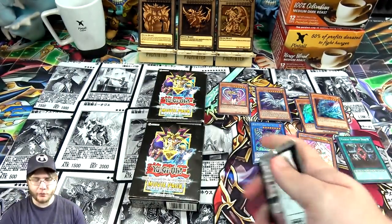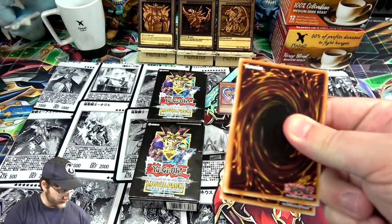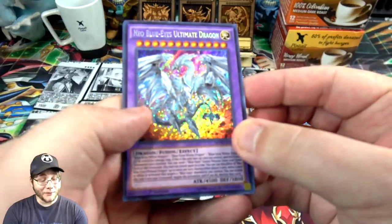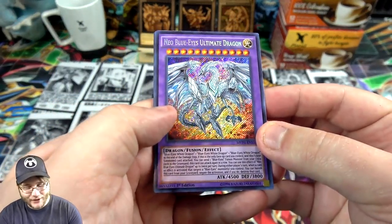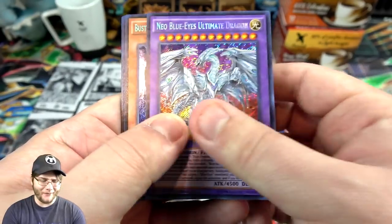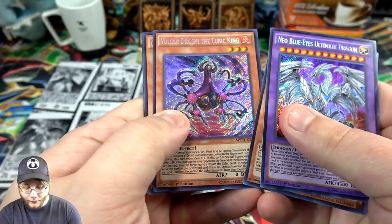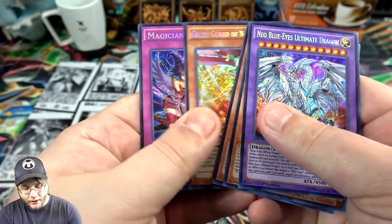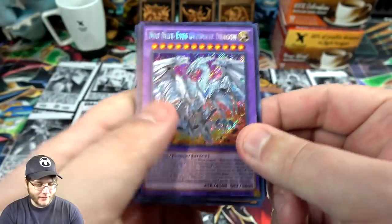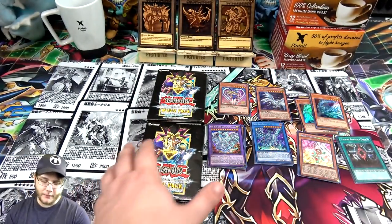Blue Eyes Chaos Max is one of the best ritual monsters in the game — kind of have to rebuild that deck pretty soon. Neo Blue Eyes Ultimate Dragon is cool at least for nostalgia; I've actually seen some people use this in Duel Links, which is kind of funny. Then we have Buster Gundil, Kimit Behemoth, Vulcan, Celtic Guard, and Magician's Defense. You can shorten a few names but you gotta give Blue Eyes that respect at least.